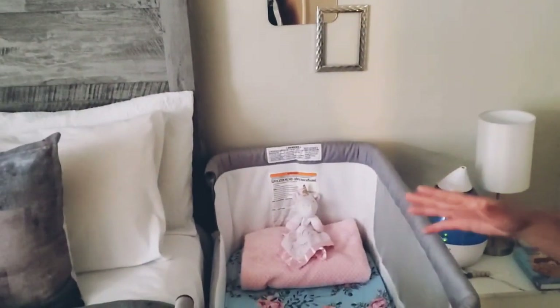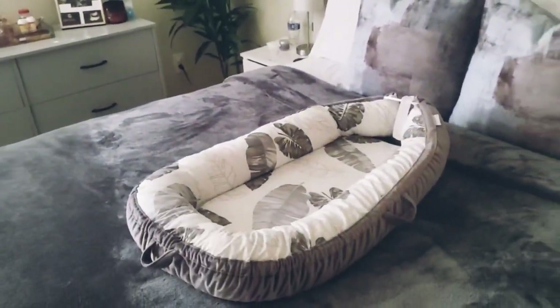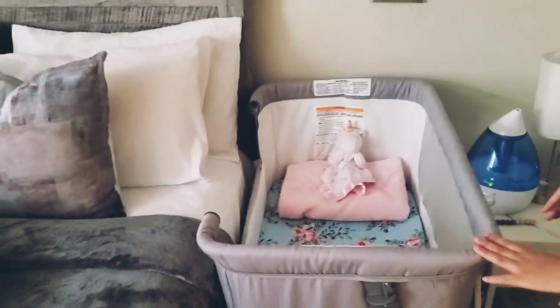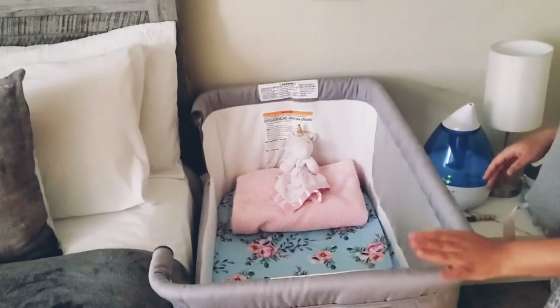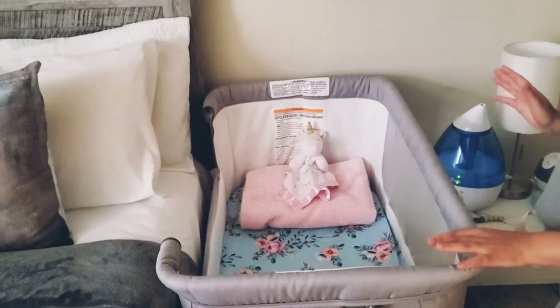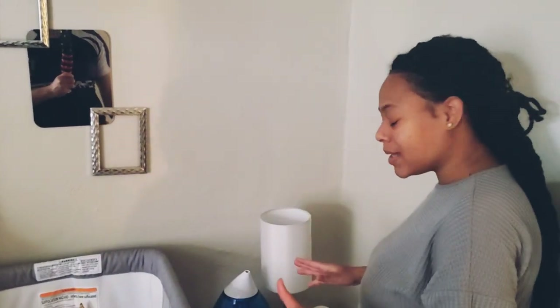We're gonna start on the left side, which is hubby's side. We have placed the bassinet here — this bassinet was gifted to us on our registry. It's called the Dream On Me Carly. It's very practical and very functional. I love it and I think hubby loves it too.